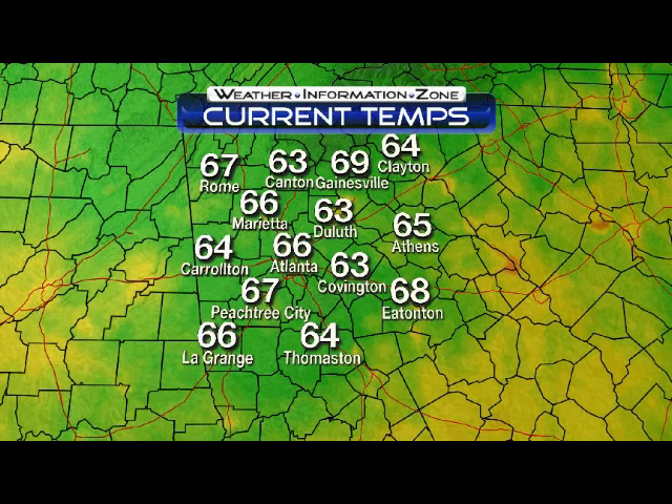Good evening everybody. It's about 10:35 here on a Monday night. I hope you're having a great night. I had a lot of storms earlier today, but since around the 10 o'clock hour, things started to wind down. Now let me show you right now what we're looking at on Live 11 Live Radar — just now some moderate rainfall.